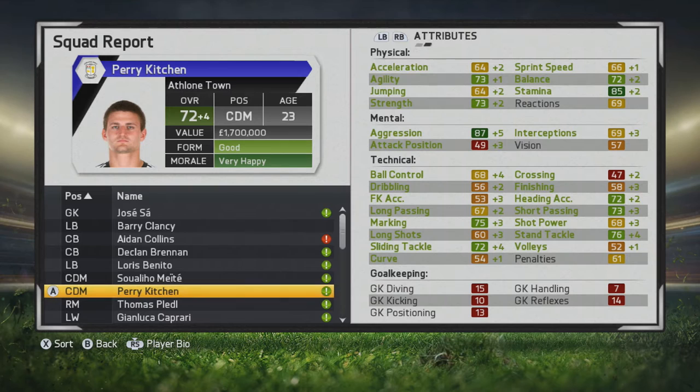Marking, short passing, heading, stand tackle, and slide tackle are some great stats of his. He has good strength, balance, and great stamina as well, so he can definitely play a lot of shifts without tiring out too much. In the second season he goes to a 73.